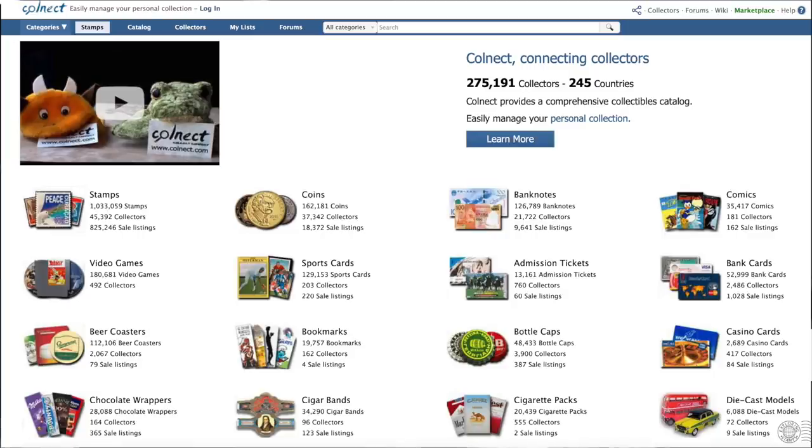I wanted to discuss three online resources I've been playing with. The first is an app called Stamp Identifier — you can download it for free onto your smartphone. It's powered by Colnect, which is an online catalog that's crowdsourced. Volunteers maintain Colnect and upload images as well as details about various stamps. You can use the platform for collectibles from bottle caps to transit tickets and coins, but the stamp component is pretty well done. The Stamp Identifier app works with Colnect's database and identifies stamps using your smartphone's camera.